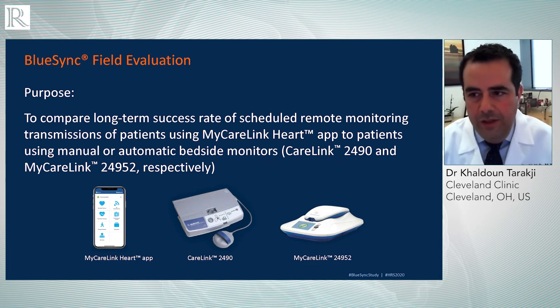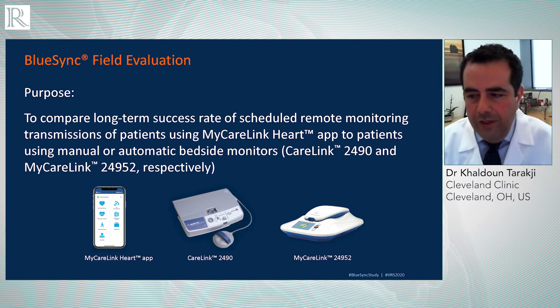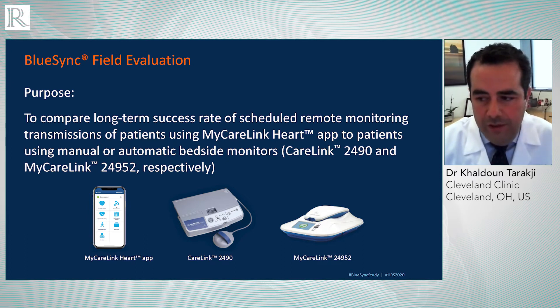The BlueSync field evaluation study goal was to compare the long-term success rate of scheduled remote monitoring transmissions of patients using this new modality of remote monitoring. We compared it to traditional remote monitoring modalities, including a manual process that depends on the patient activating the process and putting a wand over the device, as well as two other modalities using a console that wirelessly communicates with the device and transmits the signal through the cellular network to the secure network.